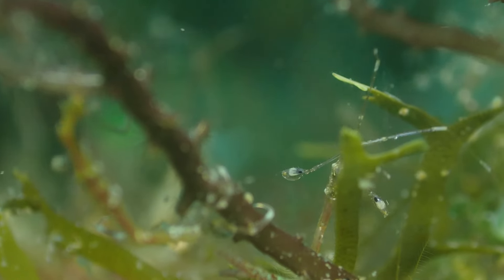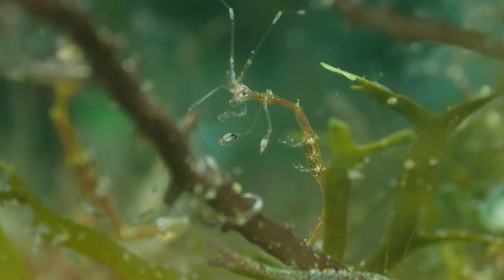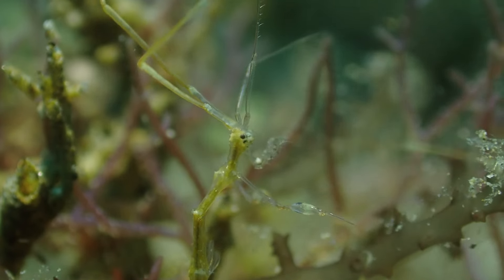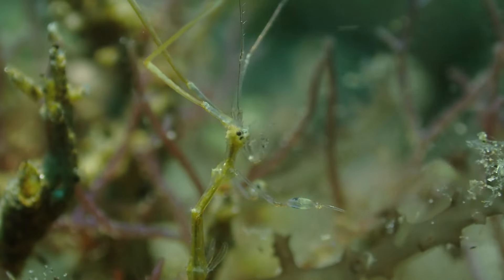When it comes to feeding, skeleton shrimp are proficient filter feeders. They utilize their specialized appendages to capture small particles such as plankton and detritus from the water. This method of nutrition contributes to their ecological role as participants in the marine food web.